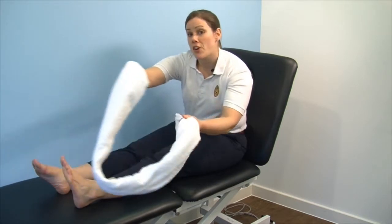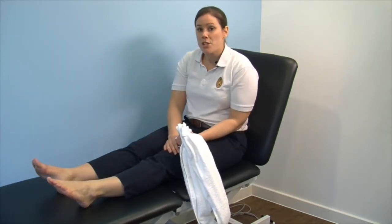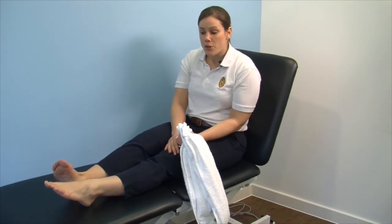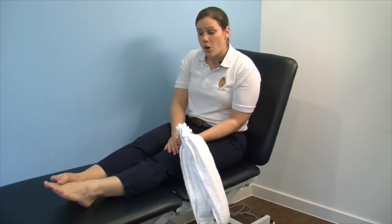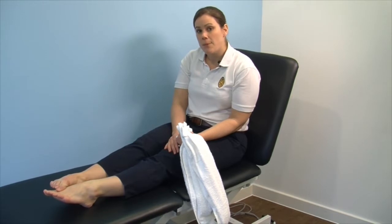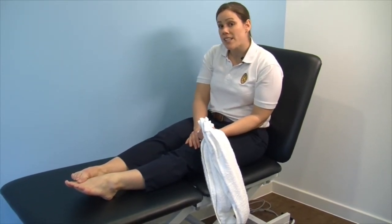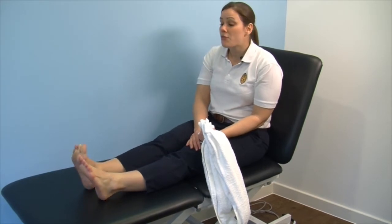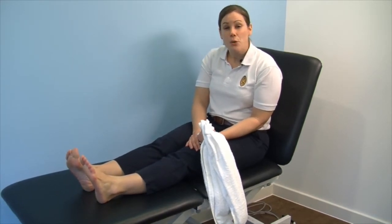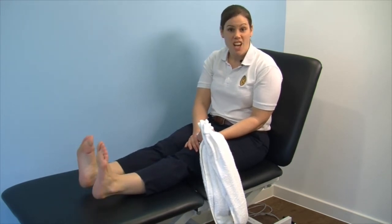The second position which your foot can also be stiff in is the toes pointed down position. To provide a stretch for this, put your toes as far as they will go and use your other foot to gently push down into the stretch. Again, I would advise to hold this for 30 seconds. I would advise to do both of these exercises approximately three to four times a day until you've returned to full range of movement of your ankle compared to the other side.